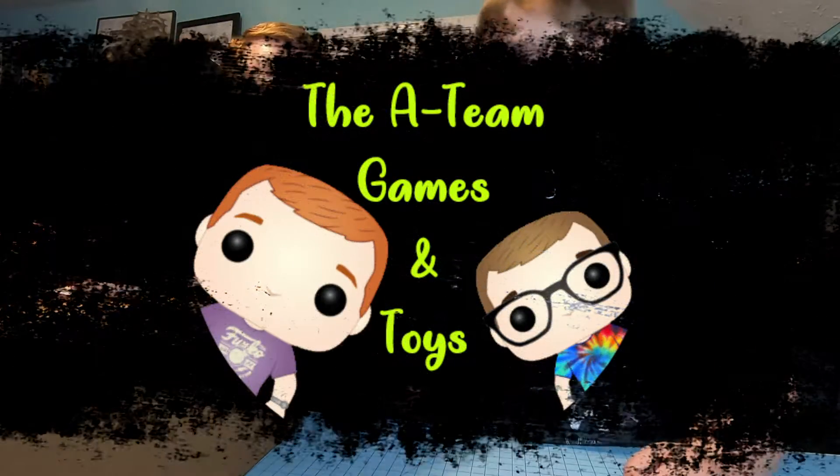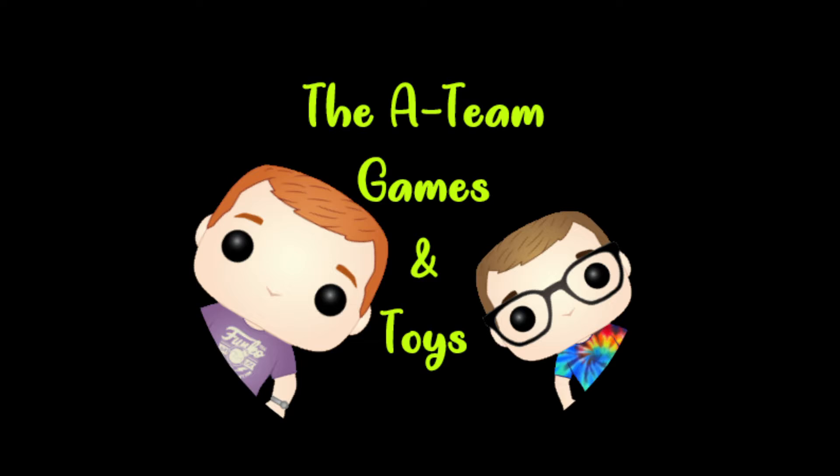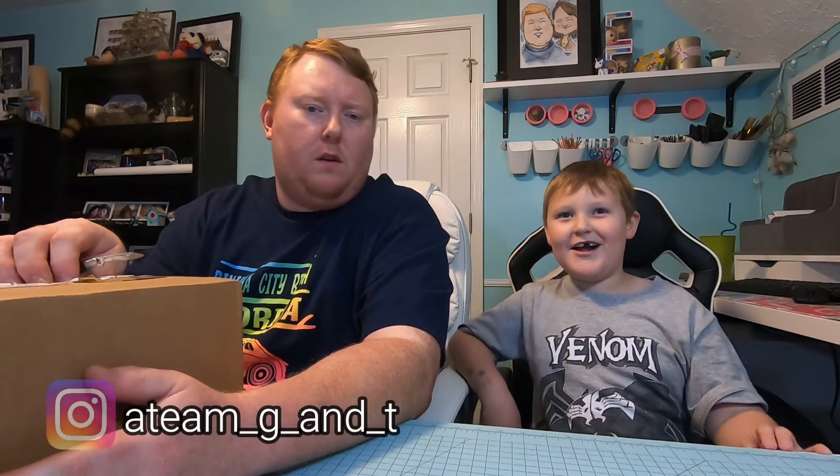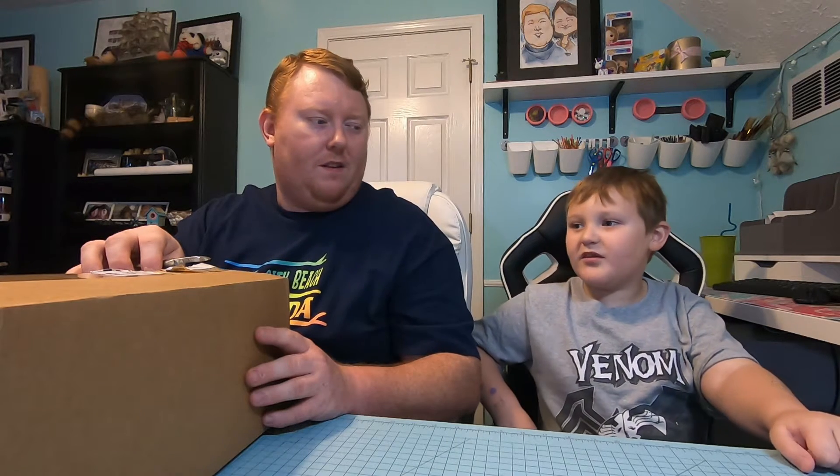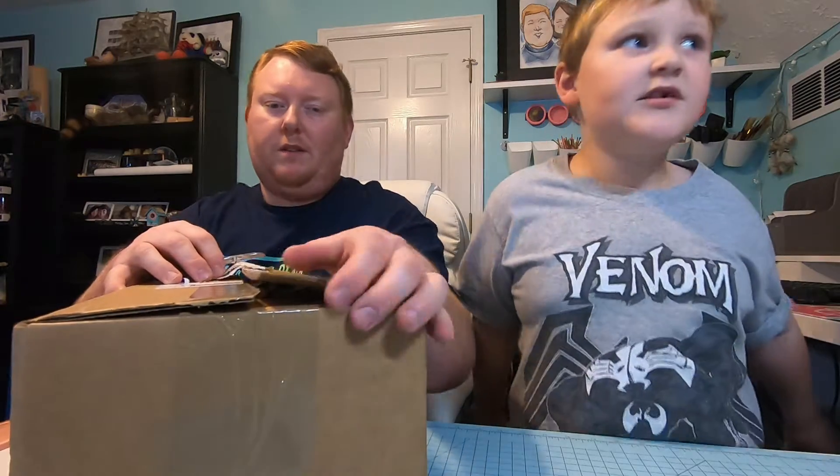Hi guys, today we are opening a brown box. My name is Aiden and I'm Adam. We were going for the Aurora chase with this box. You'll notice the box is already opened — we already filmed this video once, then went back to look at it and the video was frozen. All we had was audio.